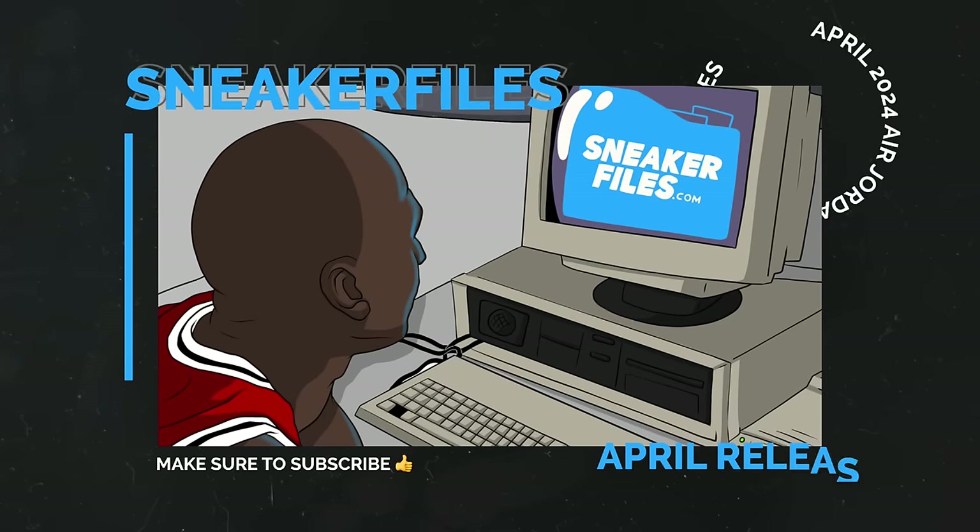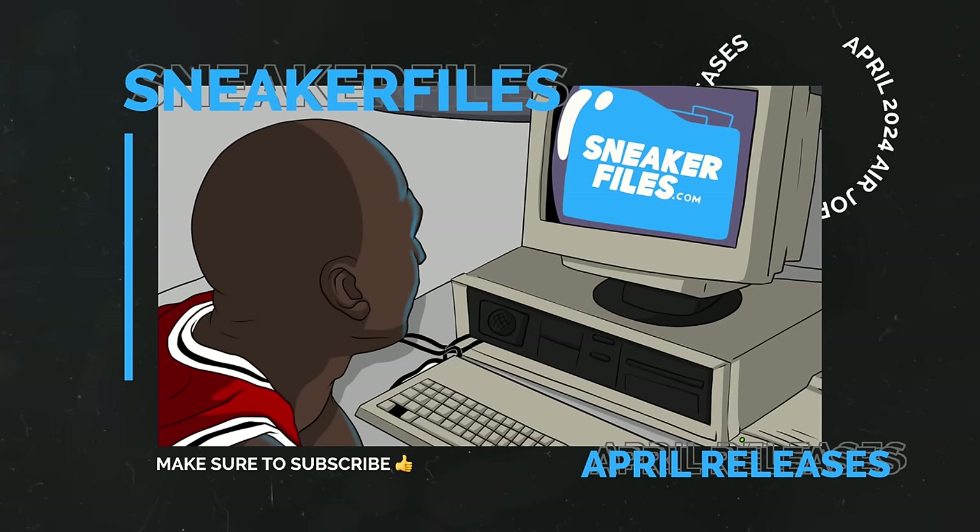What's going on everybody, this is Brian from sneakerfiles.com and in this video I'm going to go over all of the Air Jordan and Nike releases confirmed so far for April 2024. Greatly appreciate a thumbs up and if you're new here, subscribe by hitting the button below. There's going to be more releases or release date changes, so there is a link in the description which will take you to sneakerfiles.com where it'll be updated. Now let's get into the release dates.